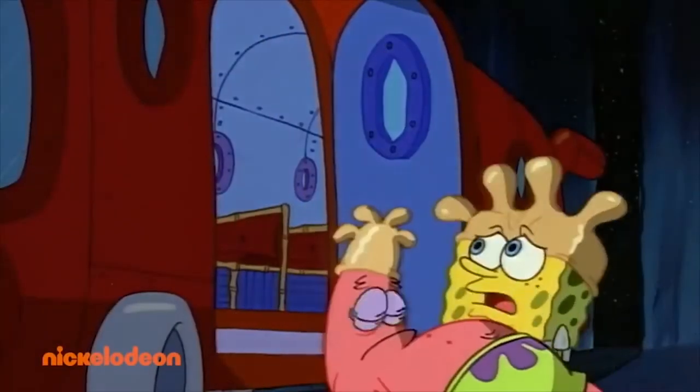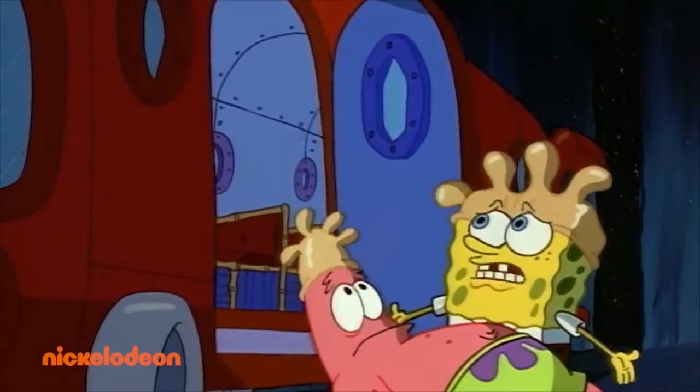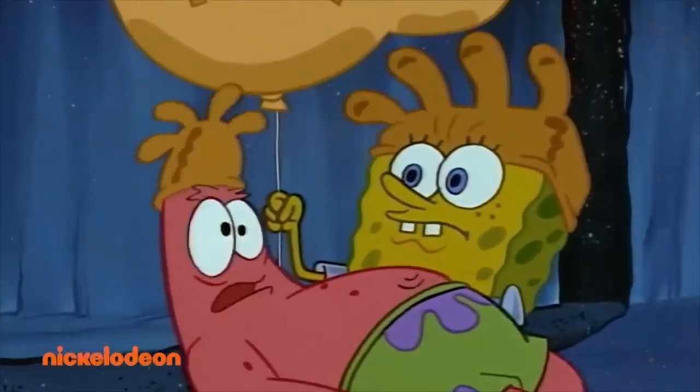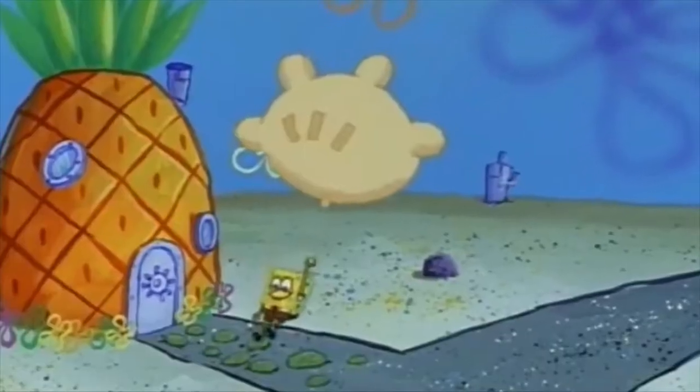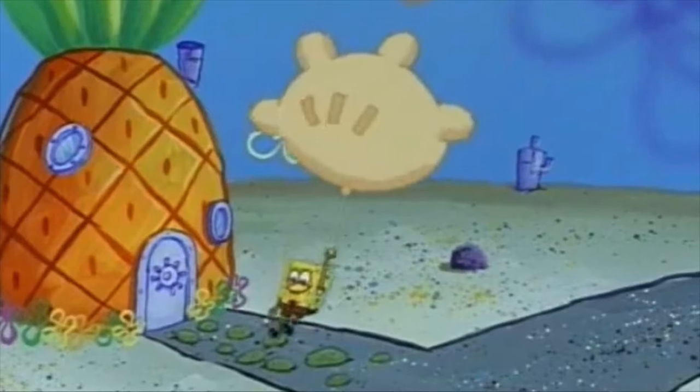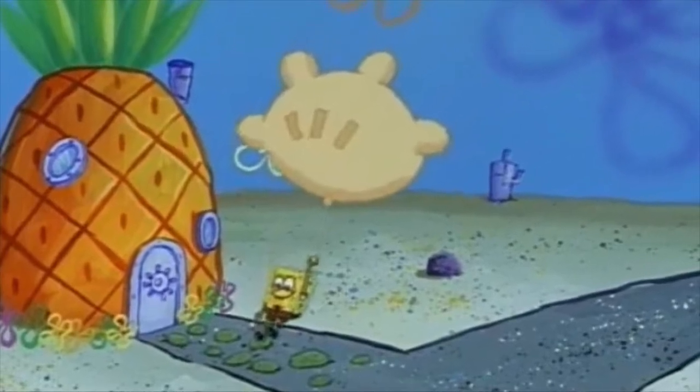The episode must have been difficult for the animators, because there was another mistake in this episode as well. When SpongeBob arrives back to his pineapple house, it is animated differently than all the other buildings. These only last for a few frames, but it is quite a strange sight to see if you catch it.